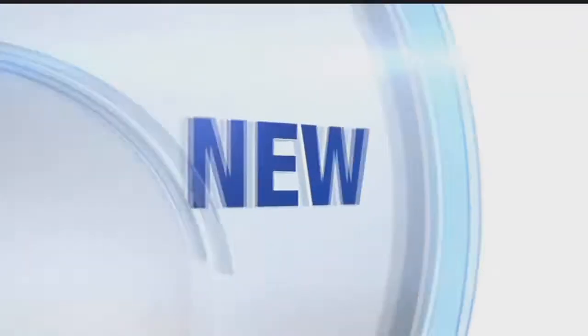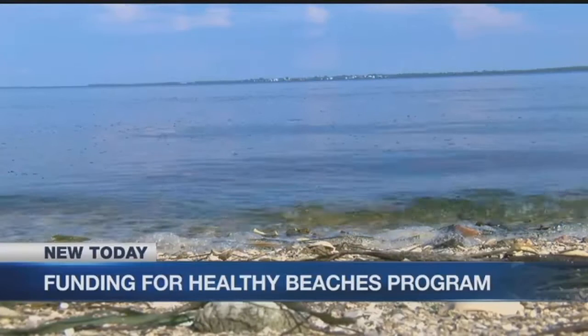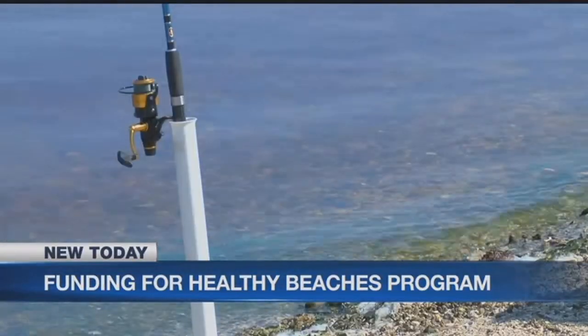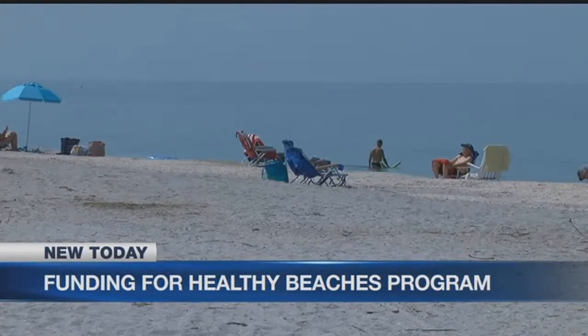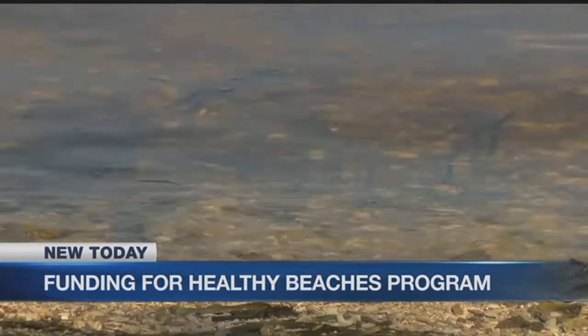Reporting in Glades County, Devon Turk, NBC2. Florida's Healthy Beaches Program will continue despite federal budget cuts. This program monitors and tests the water quality at beaches around the state. The state is going to put in about $34,000 a year to cover the funding.